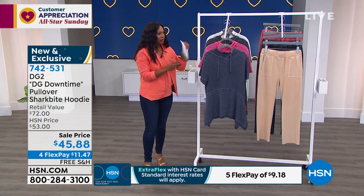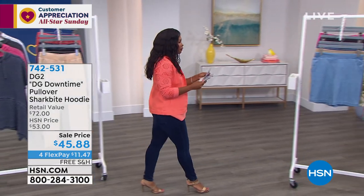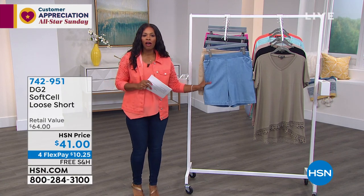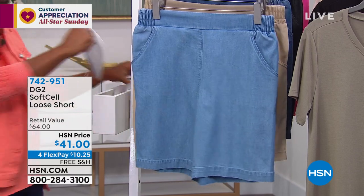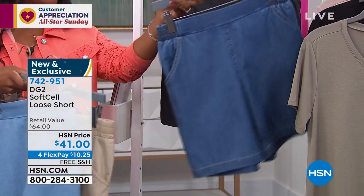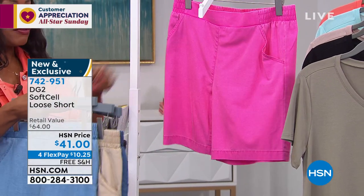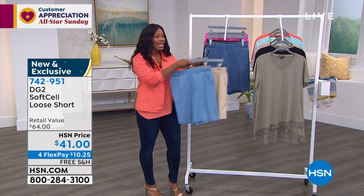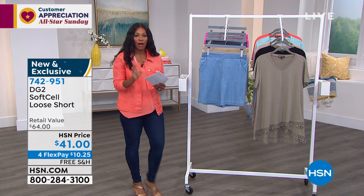Coming up a little later: the soft cell loose shorts. Let me show you the colors — chambray, sand, mid-tone, black, and pink. These are a loose short, which makes them a lot more wearable than traditional shorts. Full presentation coming up in about five minutes.